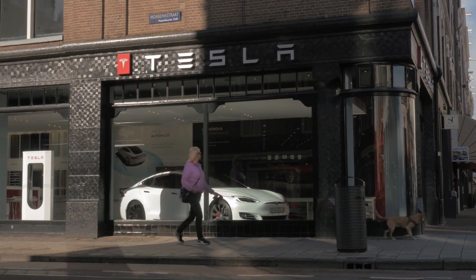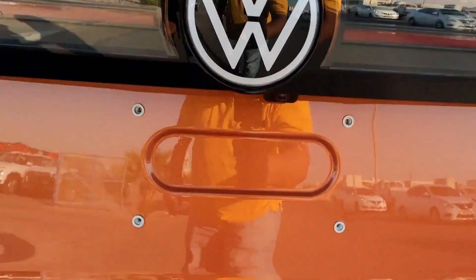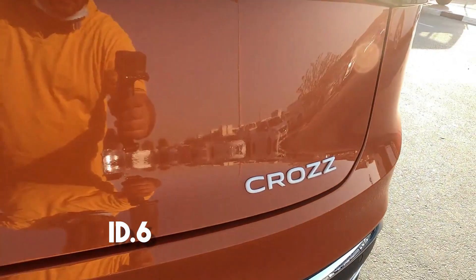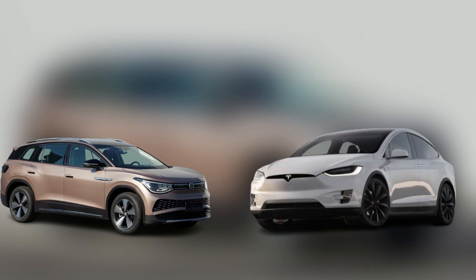Tesla might go down soon, and it's all thanks to Volkswagen. Volkswagen's new all-electric SUV, the ID.6, is making Tesla sweat in every aspect. Its design is even similar to the Tesla Model X, like it's telling us that it is better than Tesla in every way.